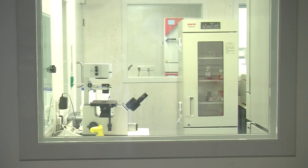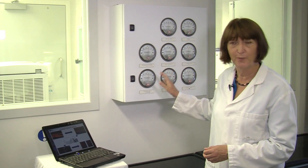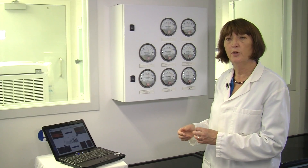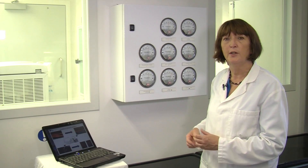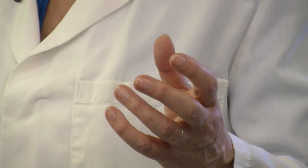What you see behind you is a suite of clean rooms. As the dials imply, they have complex air flows, and they're designed so that you can culture patient skin cells under very, very clean conditions that would allow you to get accreditation by the Department of Health, so that the cells are fit for use on patients.